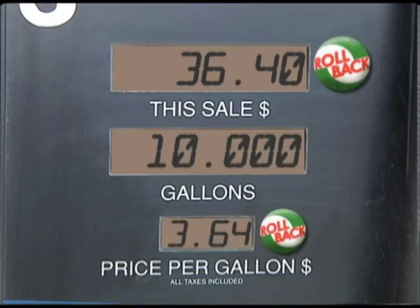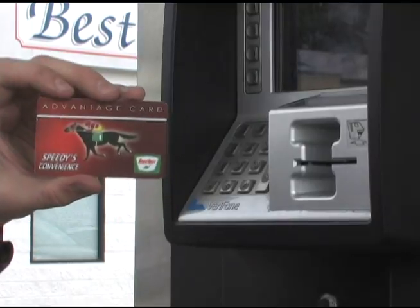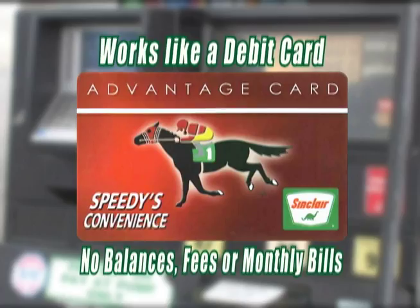The next time you go to the pump, you can roll back the price by 5 cents per gallon simply by using this, the Sinclair Advantage Card. The Sinclair Advantage Card works just like a debit card. No balances, fees, or monthly bills, just instant savings.